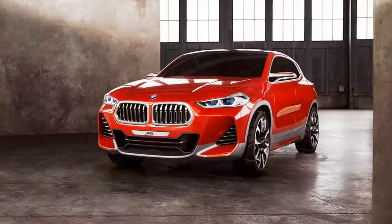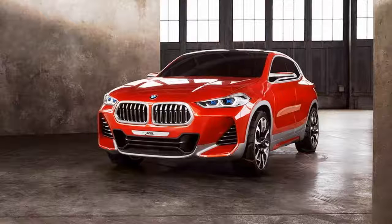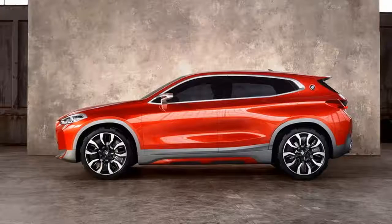Although part of the same family that includes the X4 and X6, the X2 isn't as sleek as its bigger cousins. The roofline is closer to those of the X1 and X3, missing the familiar hump of the X4.